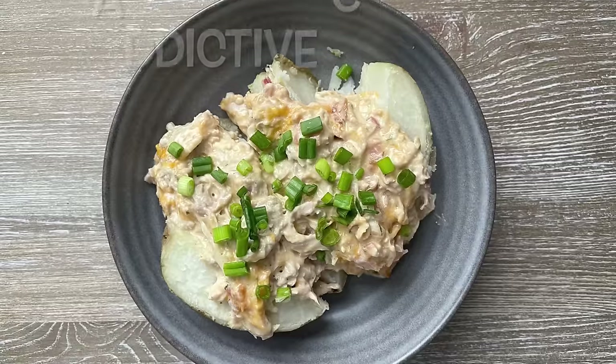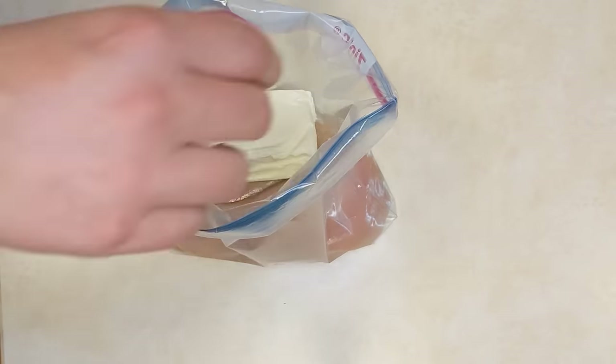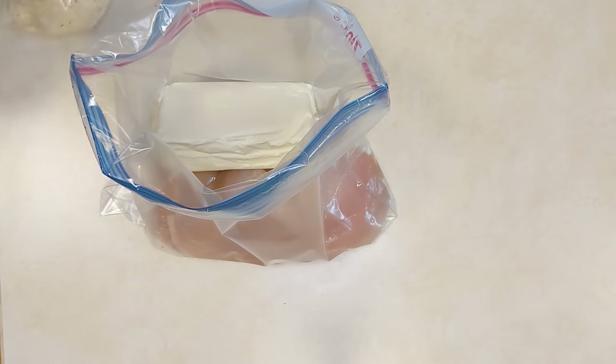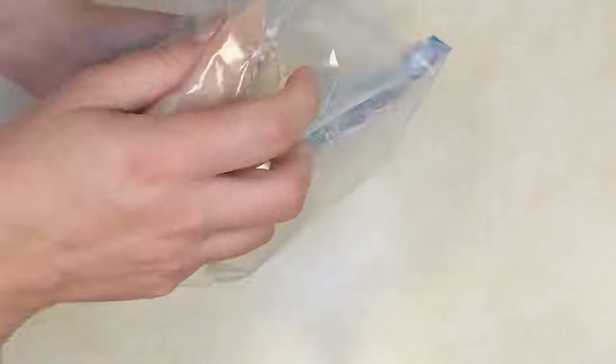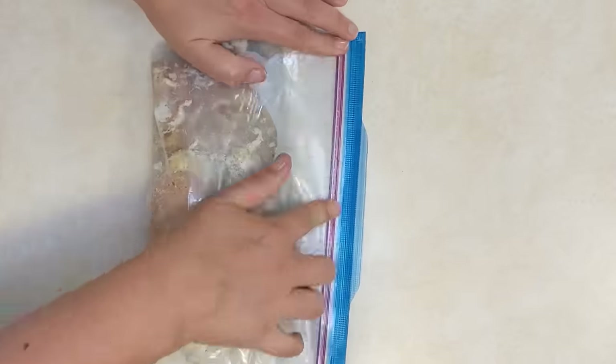This next recipe was made for the slow cooker. It is addictive chicken and it couldn't get any simpler. Into your freezer bag, add boneless skinless chicken breasts, a package of dry ranch seasoning — or three tablespoons if you buy in bulk — and then a block of cream cheese.